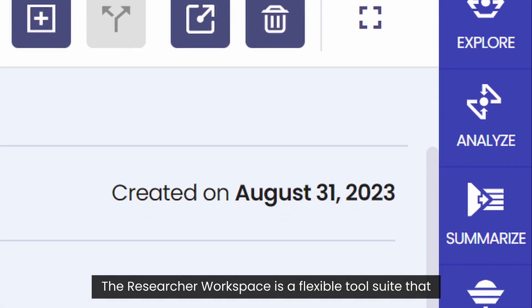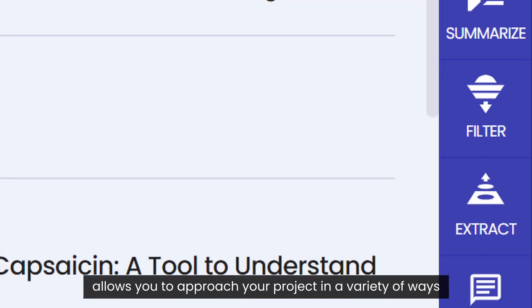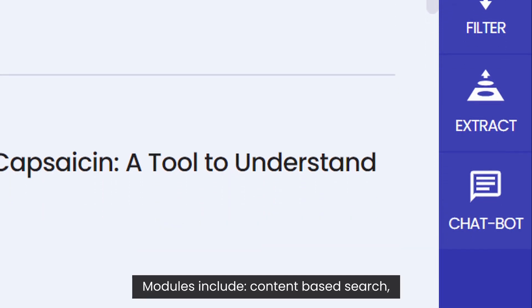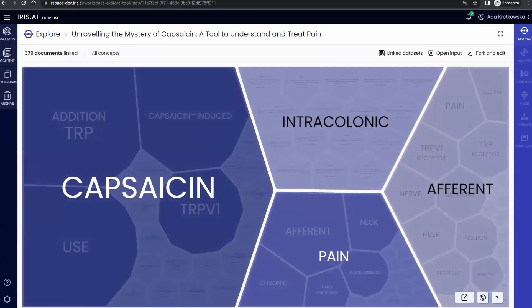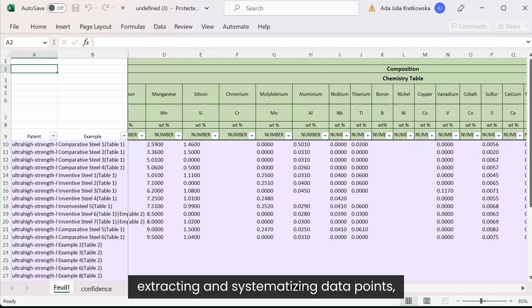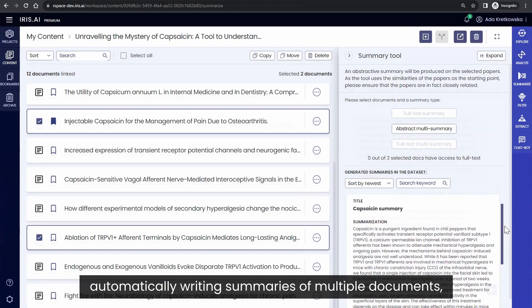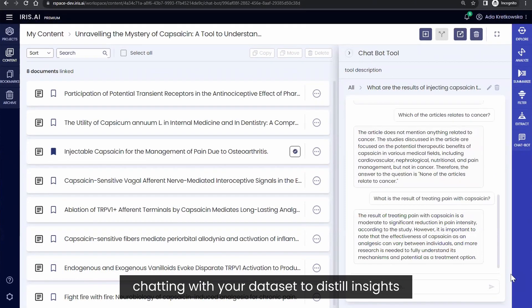The Researcher Workspace is a flexible tool suite that allows you to approach your project in a variety of ways. Modules include content-based search, analysis of document sets, extracting and systematizing data points, automatically writing summaries of multiple documents, and chatting with your data set to distill insights.